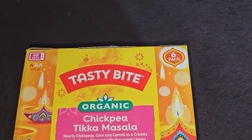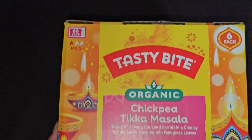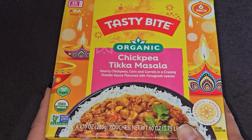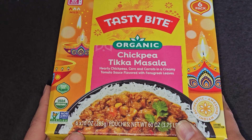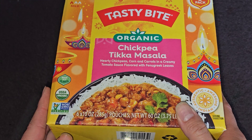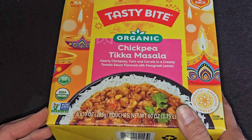Let's take a look. It's a six-pack, microwave for 60 seconds. It's mild — hearty chickpeas, corn, and carrots in a creamy tomato sauce flavored with fenugreek leaves. I'm not sure what that is. Made with plants, USDA organic, non-GMO.